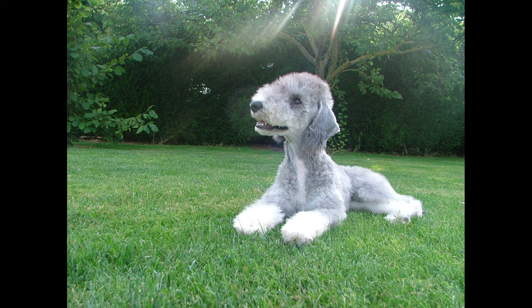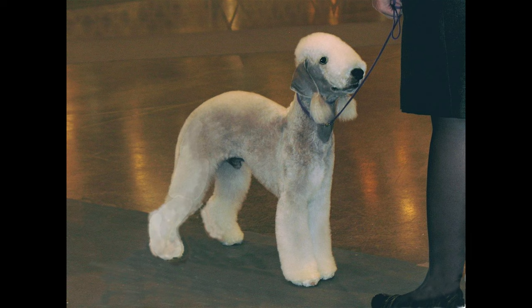Potential for destructive behavior: If not provided with enough exercise and stimulation, Bedlington Terriers can engage in destructive behavior, such as chewing or digging. Need for consistent training: Bedlington Terriers require consistent training and socialization to prevent behavior issues, such as aggression towards other dogs or humans.